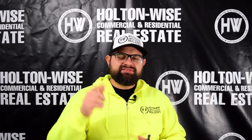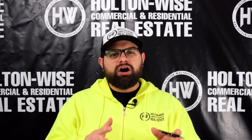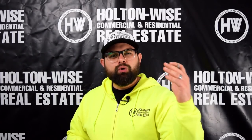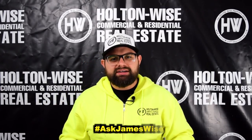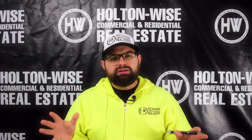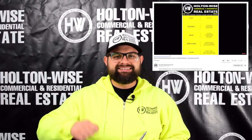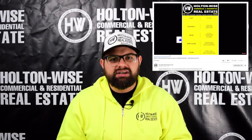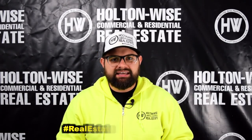That's it, real estate investors. Those are the top five things you need to do to bulletproof your rental property. We want to bulletproof these rental properties so we reduce problems and the costs associated with those problems, so we can achieve the highest possible return on our investment. If you have any more questions about real estate investing, simply post them in the comments below and utilize the hashtag AskJamesWise. As a bonus for those who've made it this far, paint your property in a very neutral color scheme — I've linked to a video explaining the exact colors and paint types to use in your rental properties. Thanks for watching. I'm James Wise with Holton Wise, and this is Real Estate Investing Made Easy.